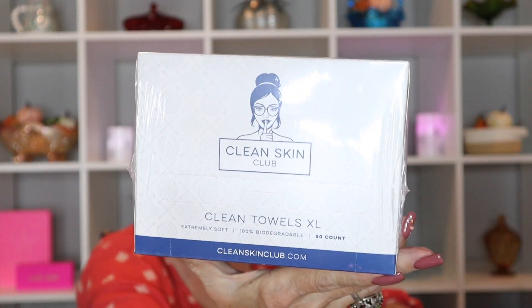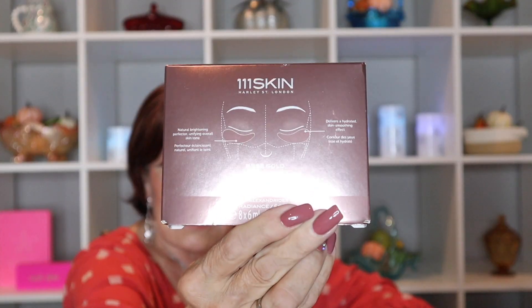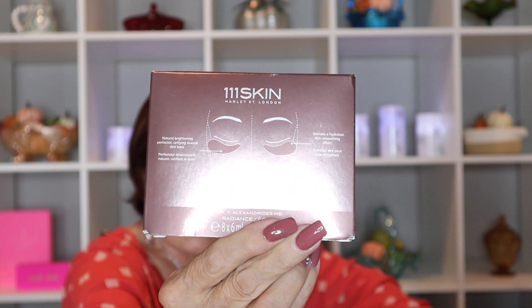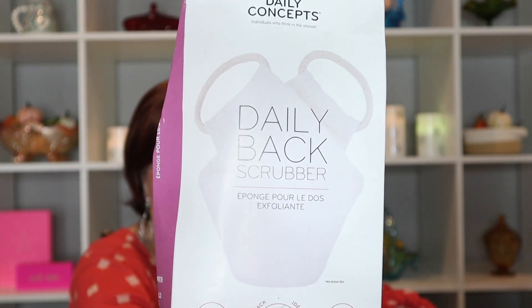Next I see the Clean Skin Club extra-large clean towels. I think Clara Barrera used these, so I wanted to try them. I also ordered a 111 Skin illuminating eye mask.